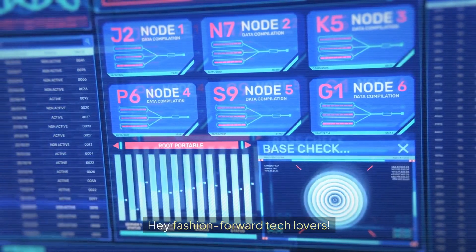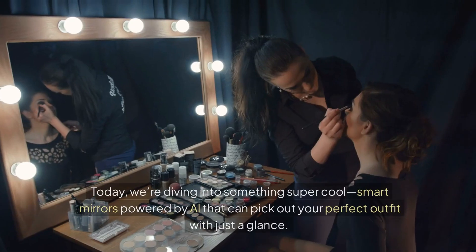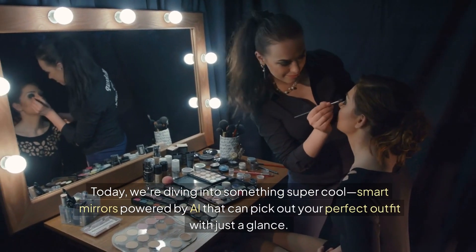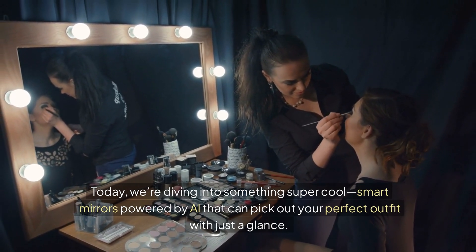Hey, fashion-forward tech lovers! Welcome back to the channel where innovation meets style. Today, we're diving into something super cool: smart mirrors powered by AI that can pick out your perfect outfit with just a glance.